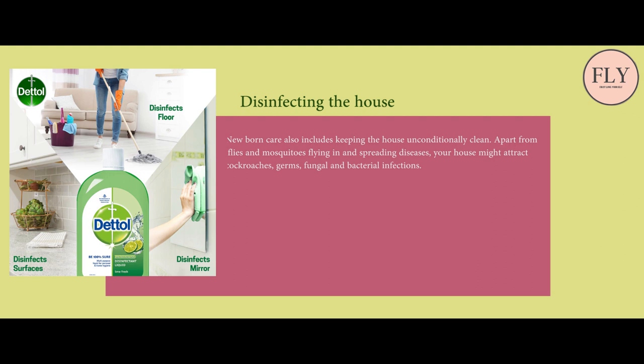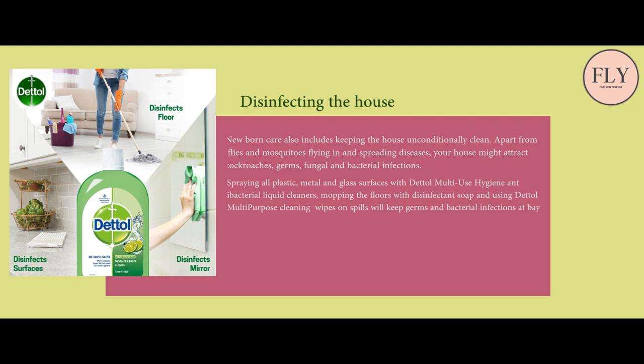Disinfecting the house: newborn care also includes keeping the house unconditionally clean. Apart from flies and mosquitoes flying in and spreading diseases, your house might attract cockroaches, germs, and fungal and bacterial infections. Spraying all plastic, metal, and glass surfaces with a multi-use hygiene antibacterial liquid cleaner, mopping the floors with disinfectant soap, and using multi-purpose cleaning wipes on spills will keep germs and bacterial infections at bay. Focus your energies on keeping the kitchen, bathroom, and wash basin clean and free of germs, and also get your house gated to keep flies and other insects away.